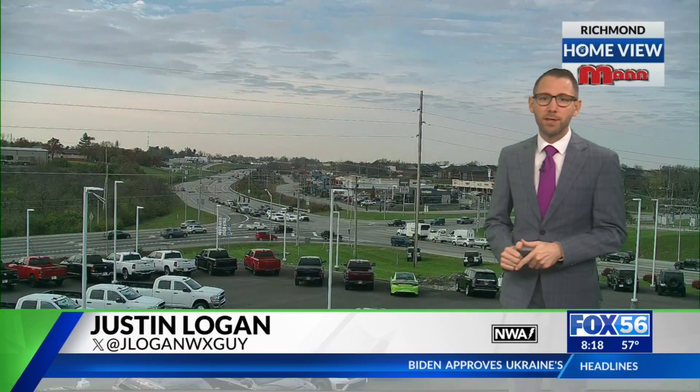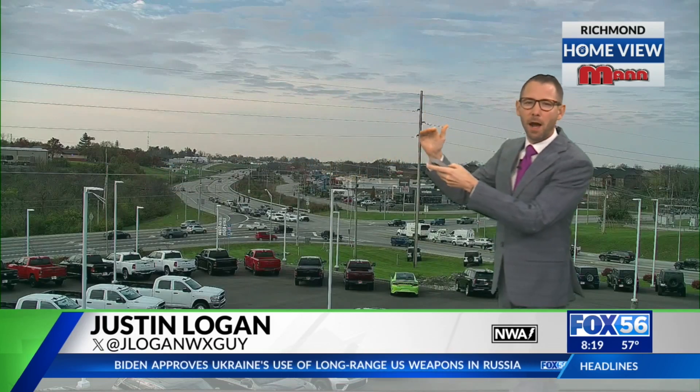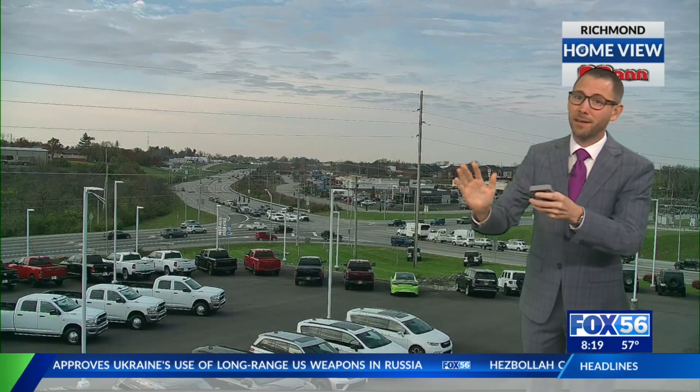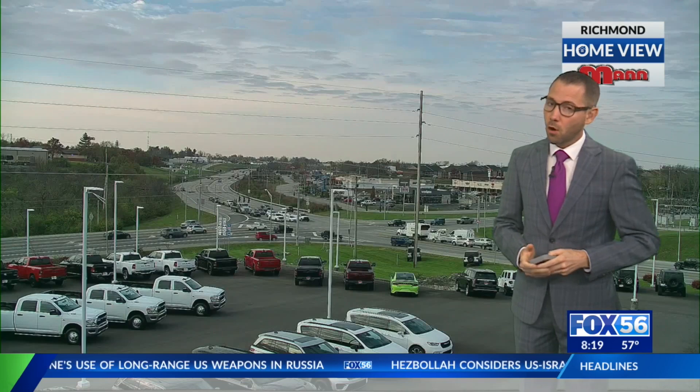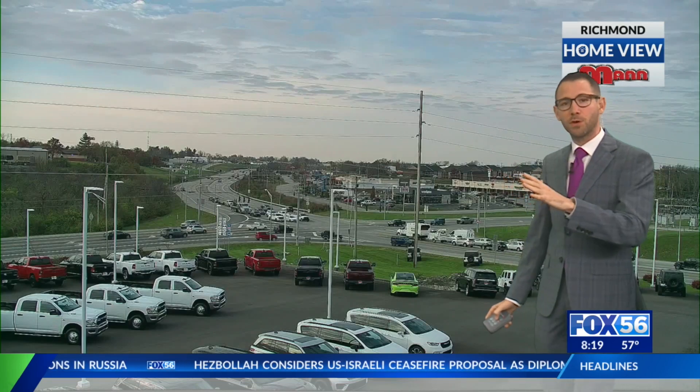Good morning everybody. Our home view down to the south here in Richmond shows that the clouds have started to thin out just a bit, but more are coming just to the west of you — they're already moving into town. We'll show you satellite here momentarily. Temperatures, though, are kind of chilly.